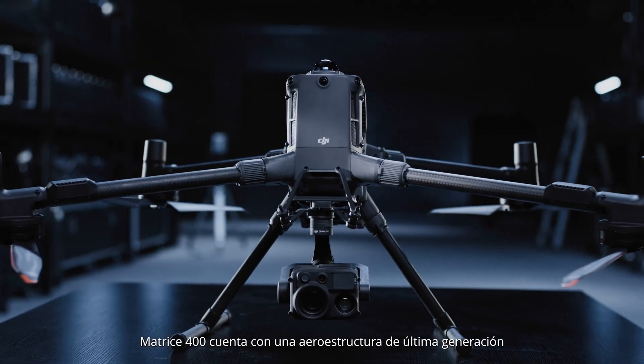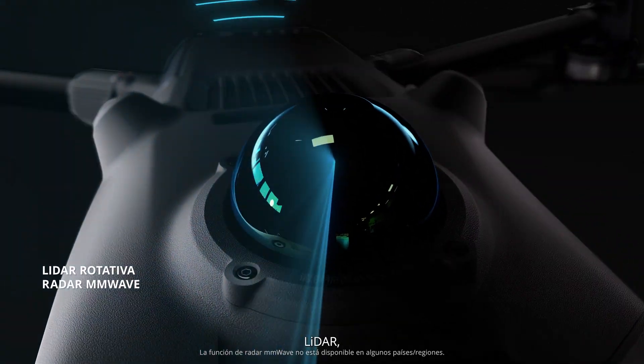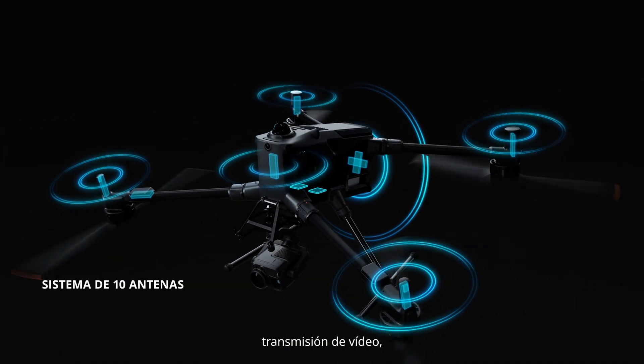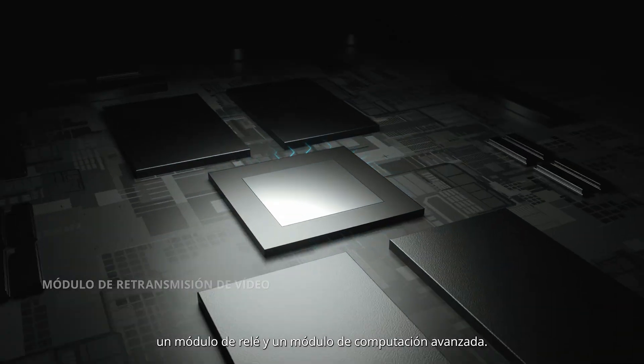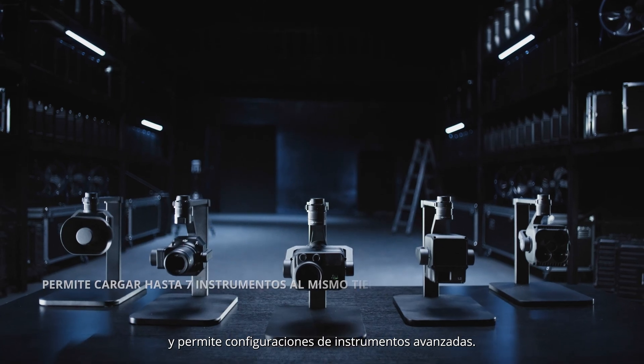Matrice 400 features a next-generation airframe, integrating a new high-capacity battery, LiDAR, millimeter wave radar, omnidirectional vision, video transmission, a relay module, and an advanced computing module. It supports a maximum payload of 6 kilograms and allows advanced payload configurations.